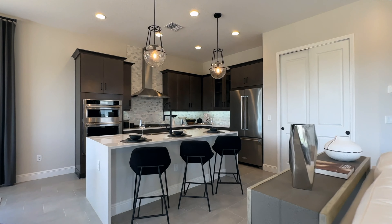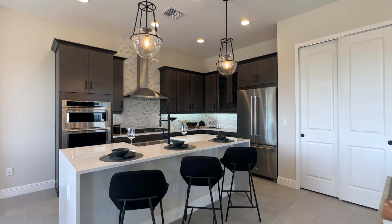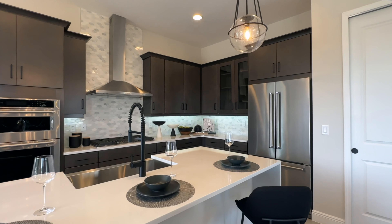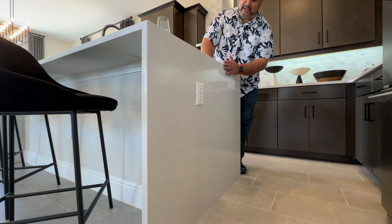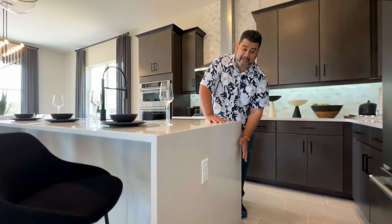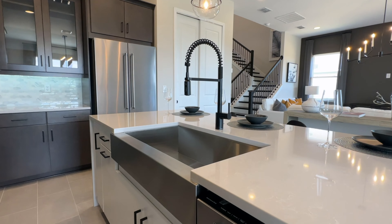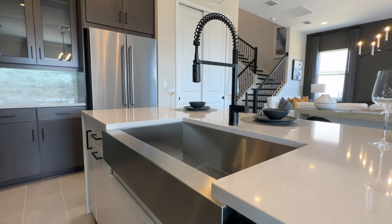The family room flows out into the kitchen area where we have this gorgeous island. With luxury, you see things like the waterfall edge — where your granite just continues down the side. Love that feature. We have our farm sink here, squared off, very large, gooseneck, industrial style.